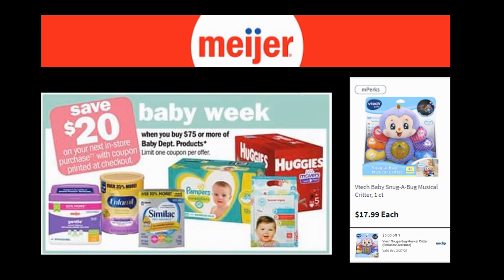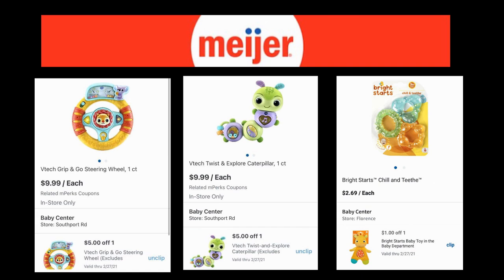First I want to talk about the toys in the baby department — these can go towards that $75. Check out the VTech Baby Snugabug Musical Critter, regularly priced $17.99, with a $5 off one mPerk. The VTech Grip and Go Steering Wheel is regularly $10 with a $5 off one mPerk — so about $5. The VTech Twist and Explore Caterpillar is $9.99 with a $5 off one mPerk. Bright Stars Teethers are regularly $2.69 with a $1 off one mPerk, making them $1.69.